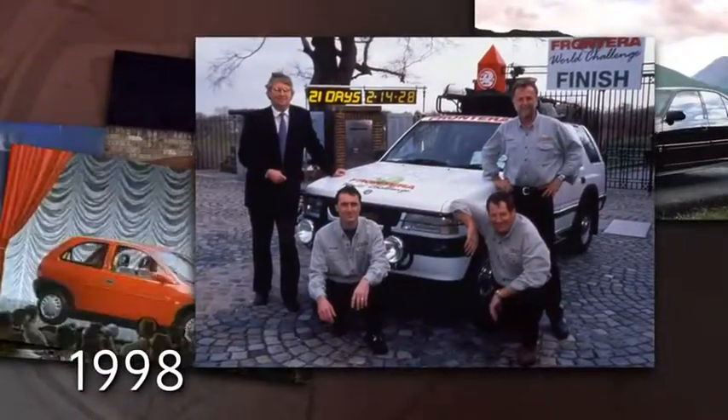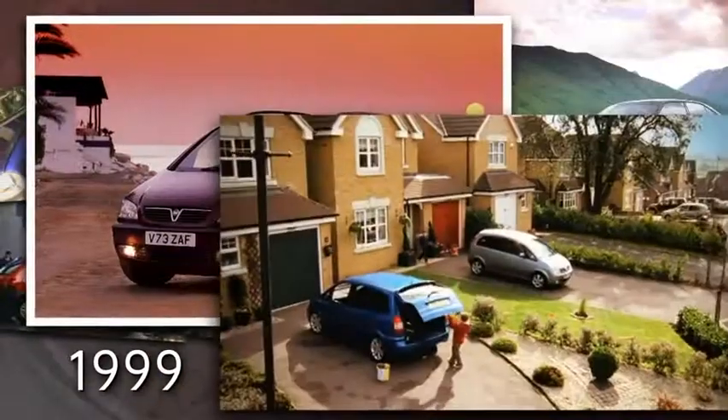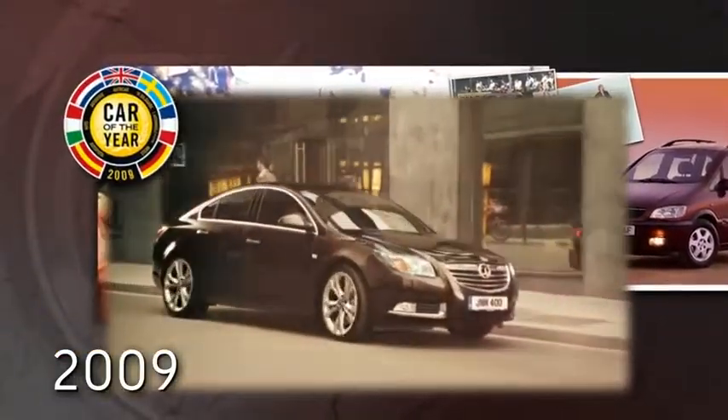Frontera sets the world record, held to this day, for circumnavigating the globe in 1998. 1999, Vauxhall launches the Zafira, the best-loved seven-seater on UK roads. Vauxhall crowned a long association in motorsport with an unprecedented ninth manufacturer title in the British Touring Car Championship in 2009. The same year, Insignia is European Car of the Year.